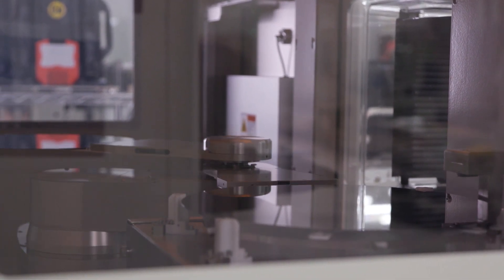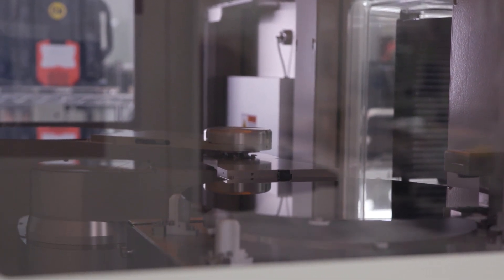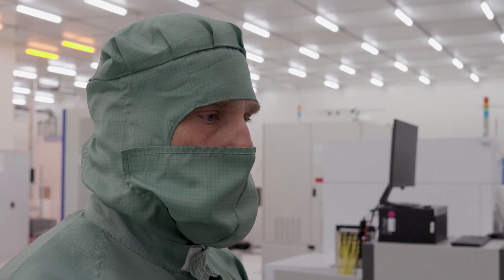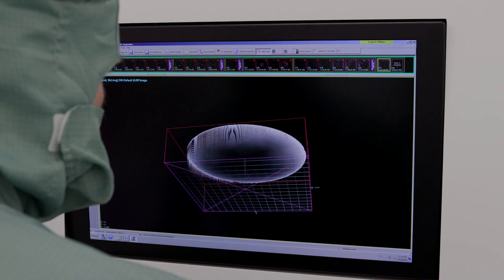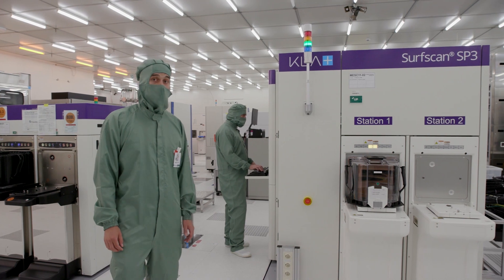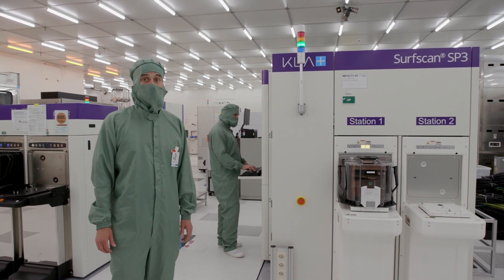As basic substrates we use 300 millimeter silicon wafers, which is usual for the most advanced devices. To check their contamination level and particle level we use an optical measurement system where we can measure down to a size of 35 nanometers. For comparison, a human hair is more than 2000 times thicker than this.